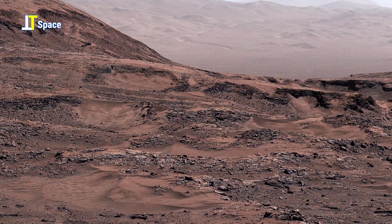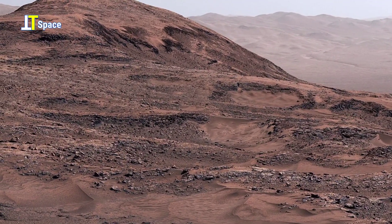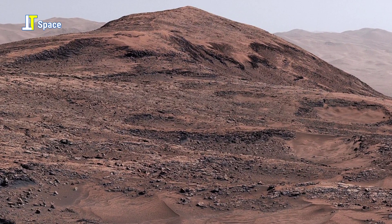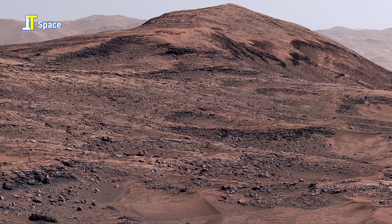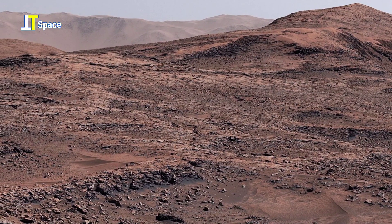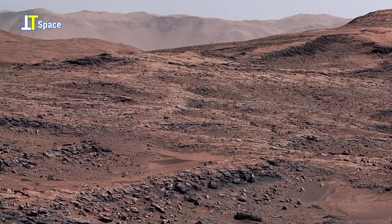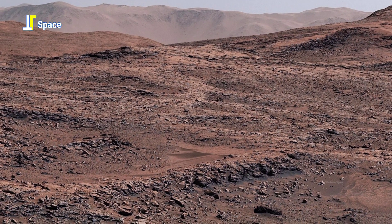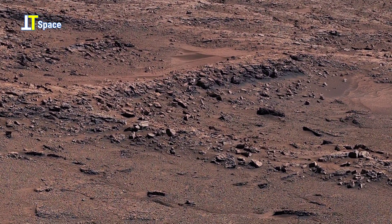From this quiet vantage point, NASA's Curiosity rover surveys a landscape shaped by ancient water, shifting winds, and endless time. The towering crater walls once sheltered lakes and streams, preserving clues to a warmer, wetter Mars and possibly the earliest conditions needed for life to take hold.